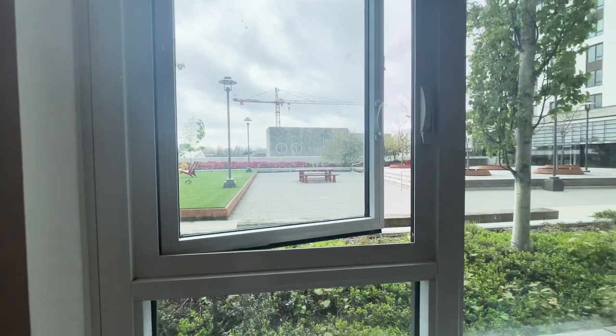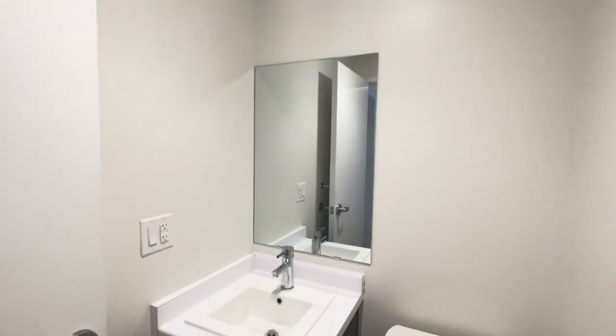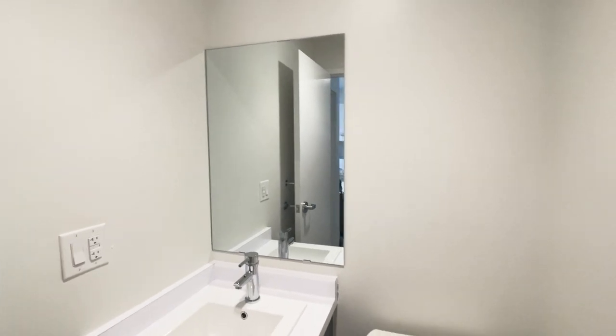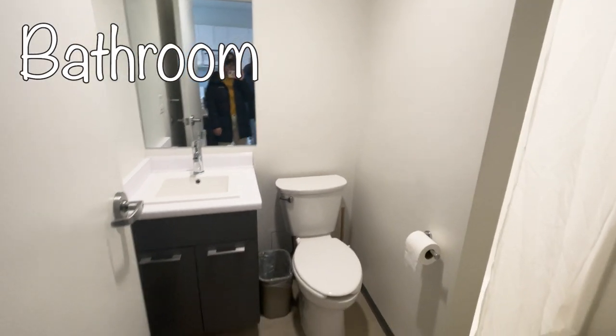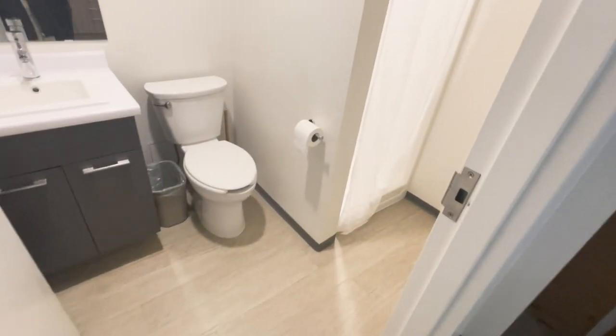Finally, let's discover the bathroom in the one bedroom unit. You can see there is a shower here instead of a bathtub, and the downside is there is a curtain instead of a glass door, which I personally do not like, but some people would not mind it.